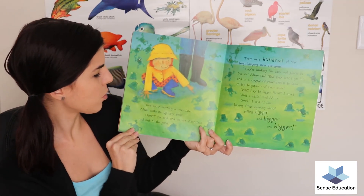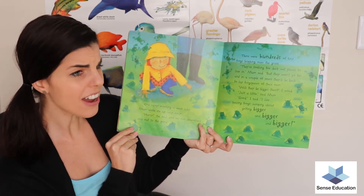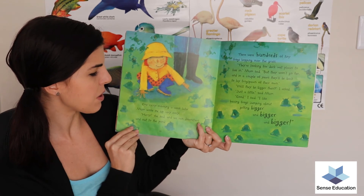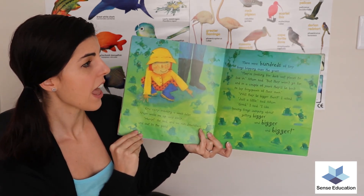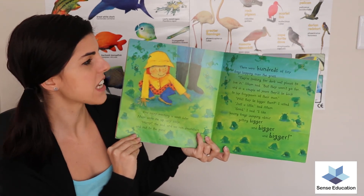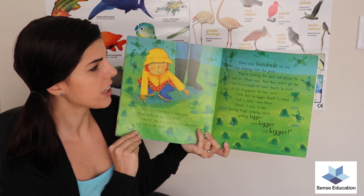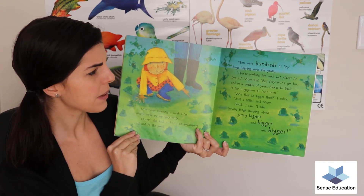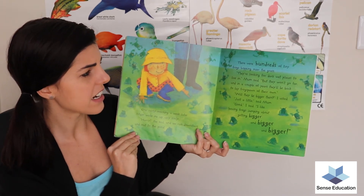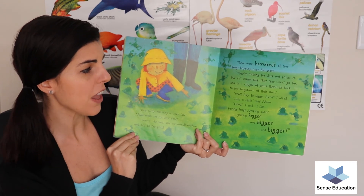One rainy morning, a week later, mum woke me up very early. 'Hurry,' she said, and we ran downstairs out to the pond. There were hundreds of tiny frogs hopping over the grass. 'They're looking for dark, wet places to live in,' mum said. 'But they won't go far, and in a couple of years they'll be back to lay frog spawn of their own.'